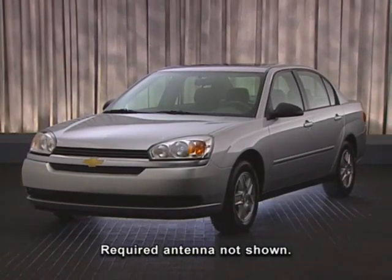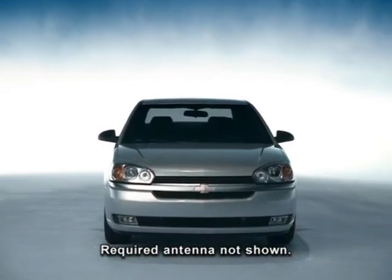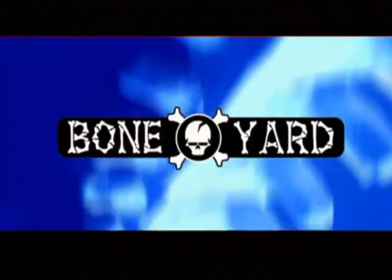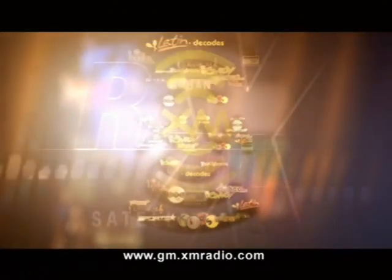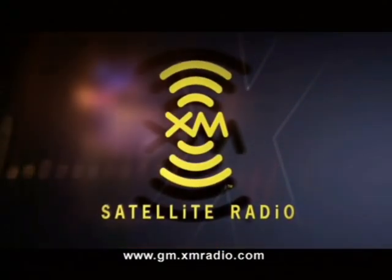XM Satellite Radio is available on all LS and LT models, providing 100 channels of music, news, sports, and talk in superb digital sound throughout the 48 contiguous states. For details about XM Satellite Radio, including activation and monthly service fees, visit gm.xmradio.com.